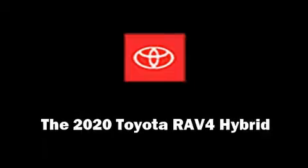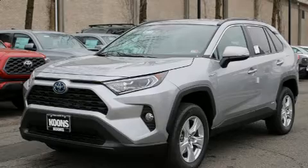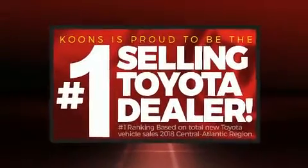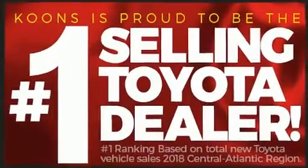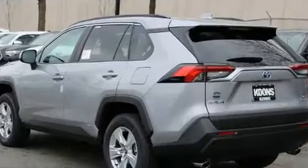Experience driving perfection in the 2020 Toyota RAV4 Hybrid. Smooth gear shifts are achieved thanks to the 2.5 liter four-cylinder engine, and for added security, dynamic stability control supplements the drivetrain.